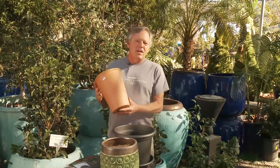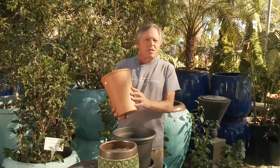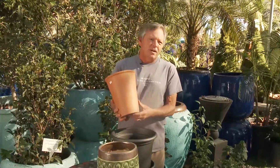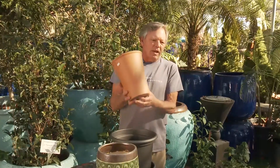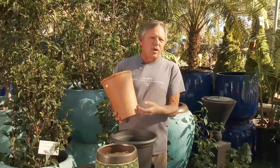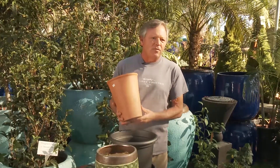Another choice for containers is your good old classic terracotta. Terracotta has just a timeless look, very long lasting, holds up well. A benefit of terracotta is it does dry out more quickly, which certain plants are definitely going to appreciate. Specifically looking at succulents or plants that are in more shady zones, the terracotta is going to dry out more quickly and therefore create a happier plant for you.